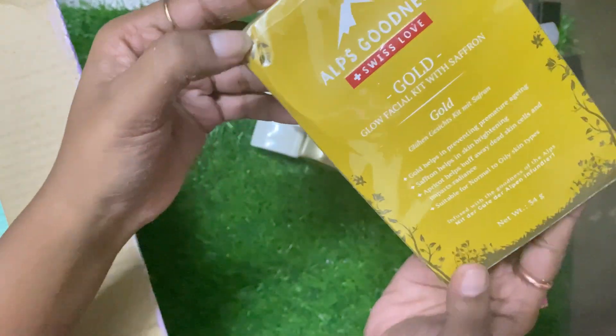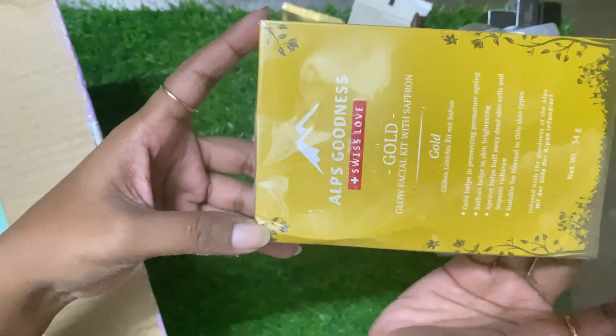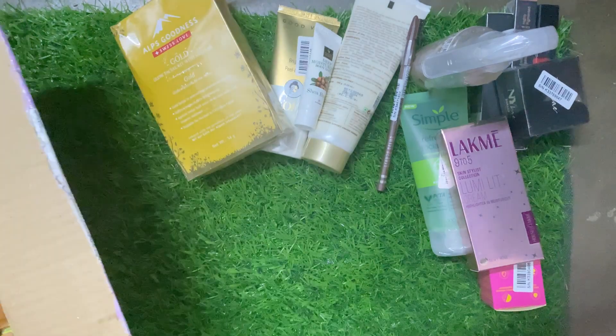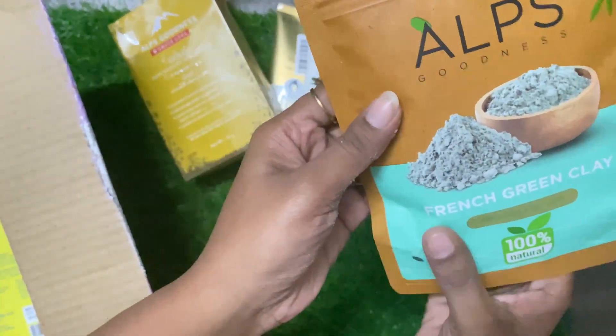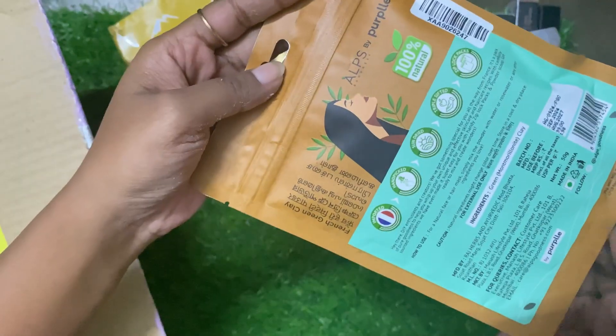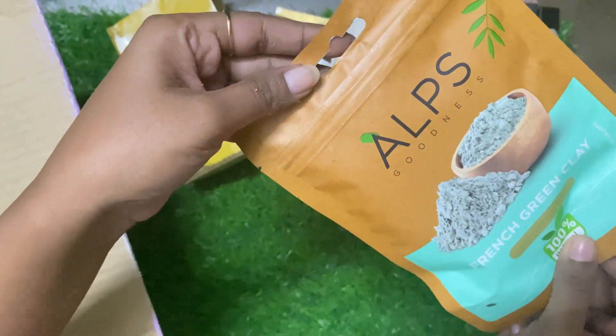After that, this is Alps Goodness facial kit. This is also a gift pack — I didn't want it, it was also a gift. I will show you the Alps Goodness: this is a French green clay mask. It is a green clay powder.